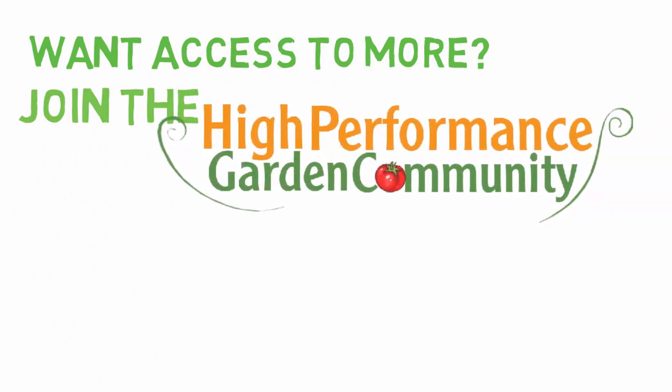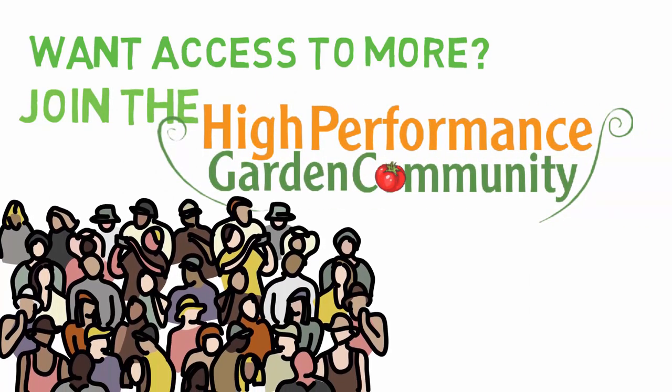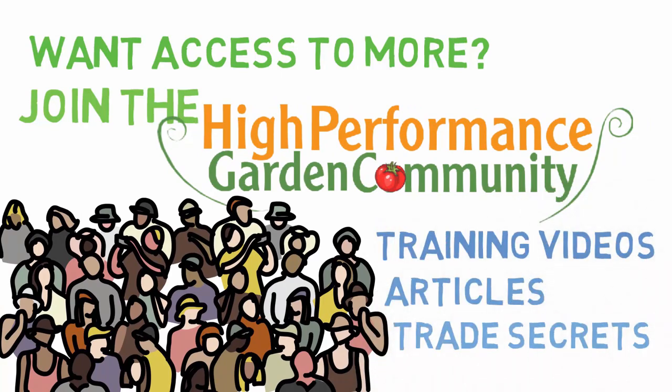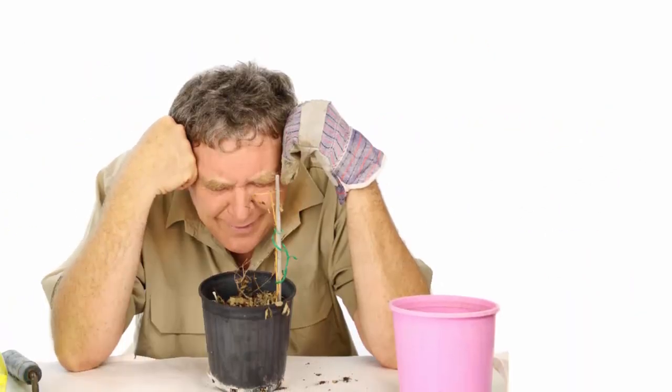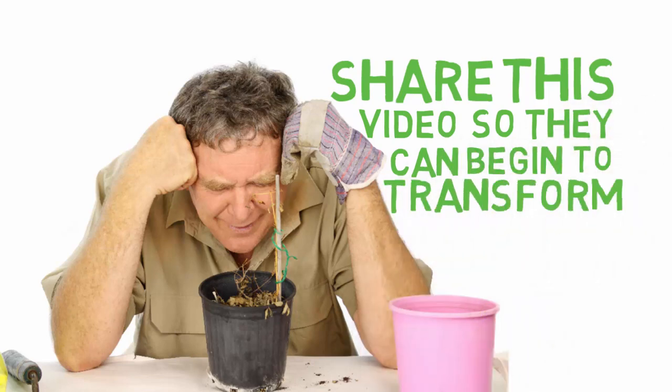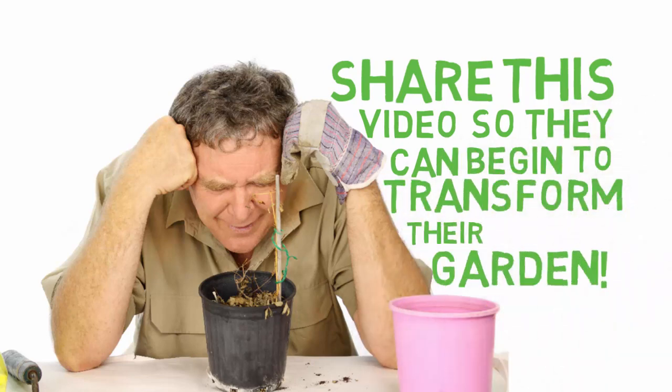I look forward to seeing you next week for another edition of the High Performance Garden training video series. Want access to more videos like this? Click the link in the description below to join the High Performance Garden community for free. Community members receive weekly High Performance Garden video trainings, articles and trade secrets delivered directly to your inbox. Do you know anyone else who is frustrated and struggling with their garden? Share this video so they can begin to transform their garden into a high-performance garden too. They'll thank you later.